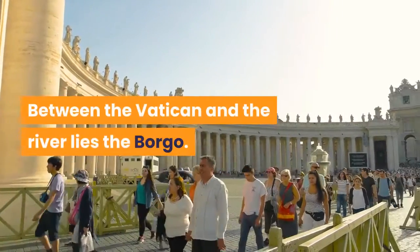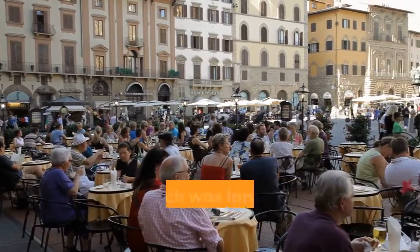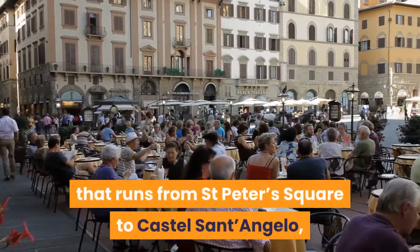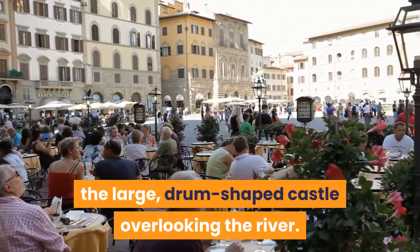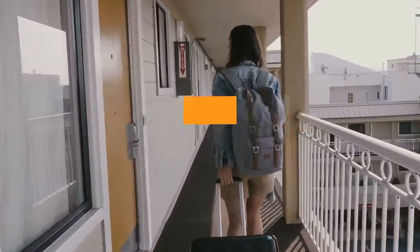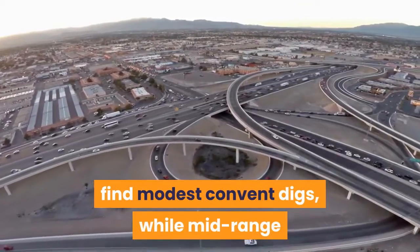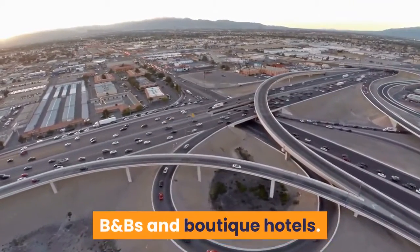Between the Vatican and the river lies the Borgo. Little remains of the original medieval district, which was largely destroyed by Mussolini in 1936 to make way for Via della Conciliazione, the monumental road that runs from Saint Peter's Square to Castel Sant'Angelo — the large, drum-shaped castle overlooking the river. The Vatican and Prati have a wide range of accommodation covering all price ranges. At the budget end of the scale you'll find modest convent digs, while mid-range and top-end options include family-run guest houses, B&Bs and boutique hotels.